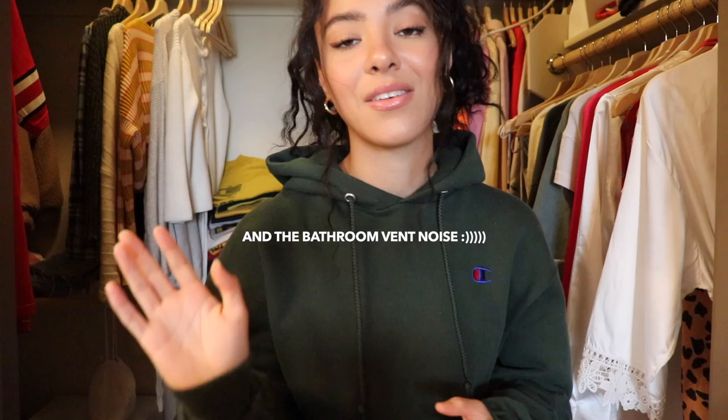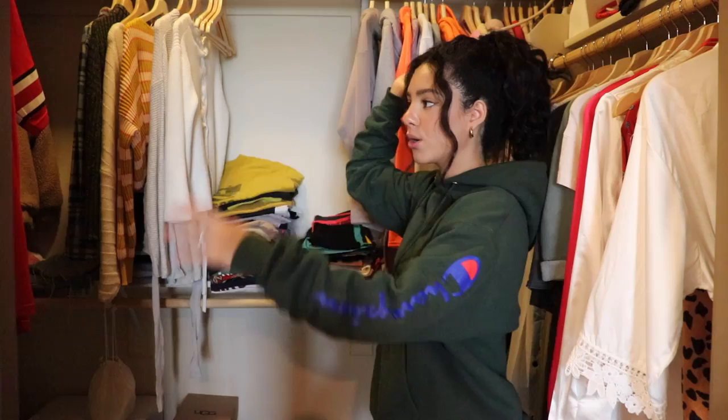Welcome to my closet! The lighting probably won't be the best since we're in my closet — you're also partially in my bathroom, hence the very yellow lighting. Today I thought it would be a good idea to do a closet cleanup video since I need to do it. I really enjoy watching these on YouTube so I figured why not make my own. I clean my closet pretty often so this shouldn't be too bad, but I haven't done it in probably like three months.